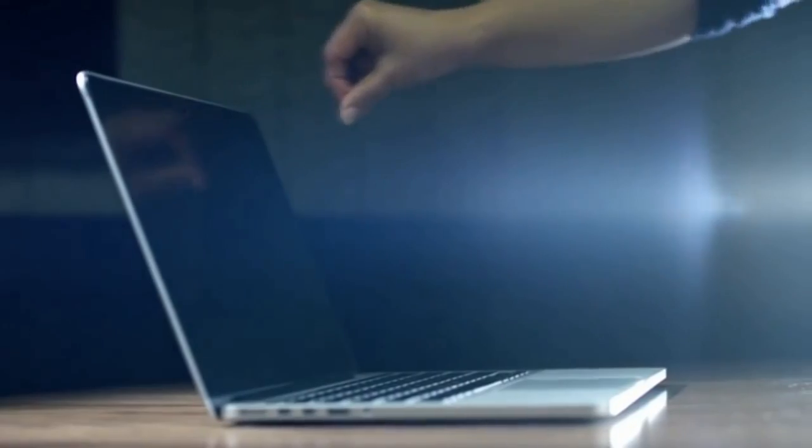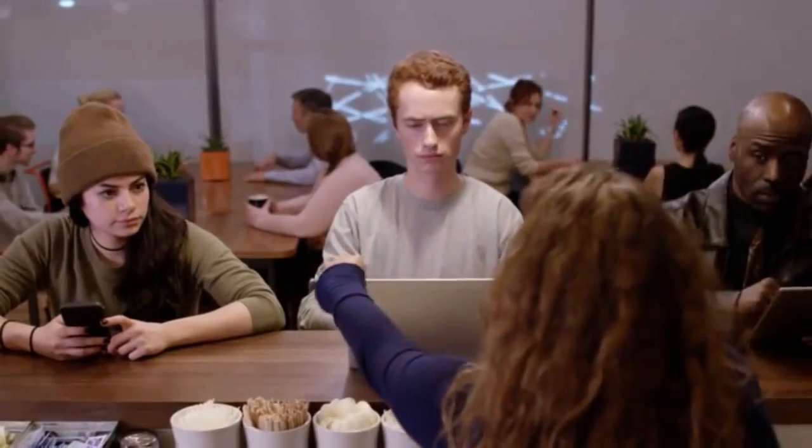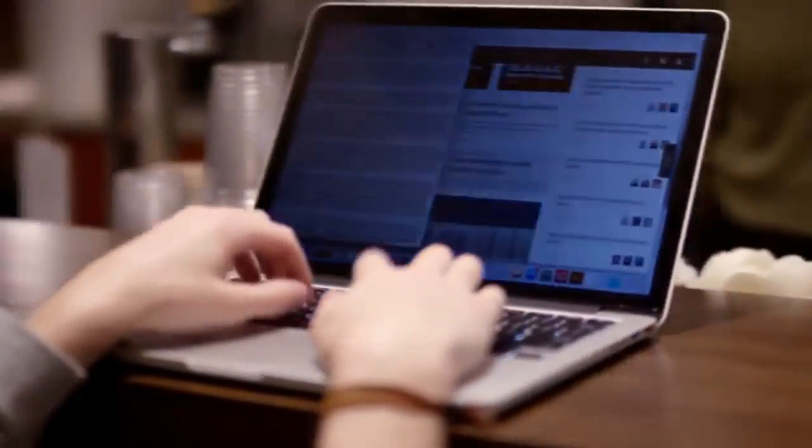Our privacy screens have a magnetic strip that effortlessly attaches to your MacBook. This way you can quickly remove it without leaving behind all that sticky adhesive residue. The screen has a 60 degree viewing angle, making it impossible for anyone other than yourself to see the contents of your computer. Anyone outside the angle will see a dark screen and you'll be the only one able to see your confidential data.